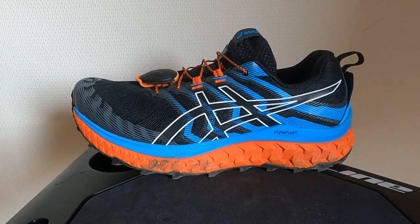Here you have a close-up view of the ASICS Trabuco MAX. The ASICS Trabuco MAX is ASICS' long-distance comfortable trail running shoe. It has a quite high stack height with 28 millimeters in the heel and 23 millimeters in the forefoot for a 5 millimeter drop. I weighed it at 330 grams in my size US 11 / EU 45, which is quite heavy, but compared to other competitors like the Hoka Speedgoat, it's in that same ballpark.